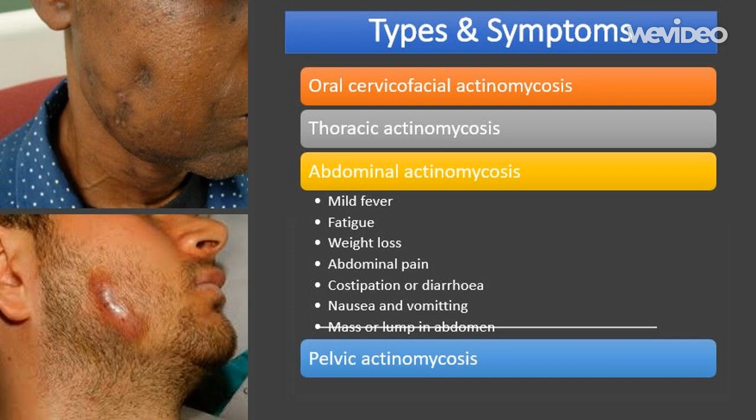The symptoms of abdominal actinomycosis include: mild fever, usually a temperature no higher than 38 degrees Celsius (100.4 degrees Fahrenheit); weight loss; tiredness and fatigue; a change in your bowel habits such as constipation or diarrhea; abdominal pain; nausea; vomiting; a noticeable mass or lump in your lower abdomen; and the appearance of sinus tracts on the surface of your abdomen.